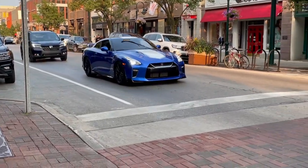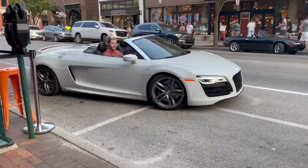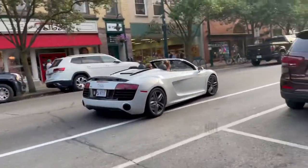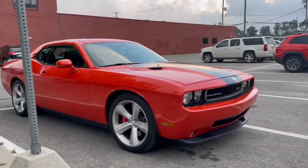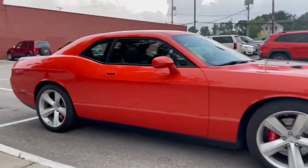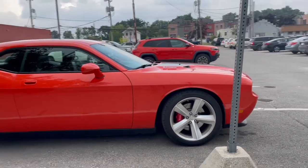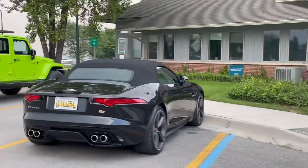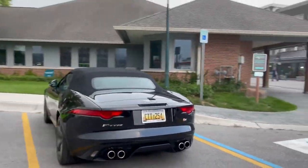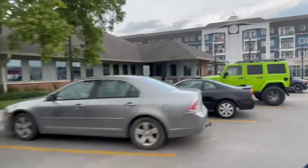We've got a Nissan GT-R right here — I believe a 50th Anniversary Edition, which is really cool. And just after the GT-R, we've got an Audi R8 V10 Spyder, which is really cool to see. We've also got a nice Challenger SRT8 — I believe around 2009, one of the first higher performance Challengers they made with the 6.1 HEMI V8. And then a nice Jaguar F-Type S — I believe the supercharged V6 variant — with quad exhaust and a convertible top.